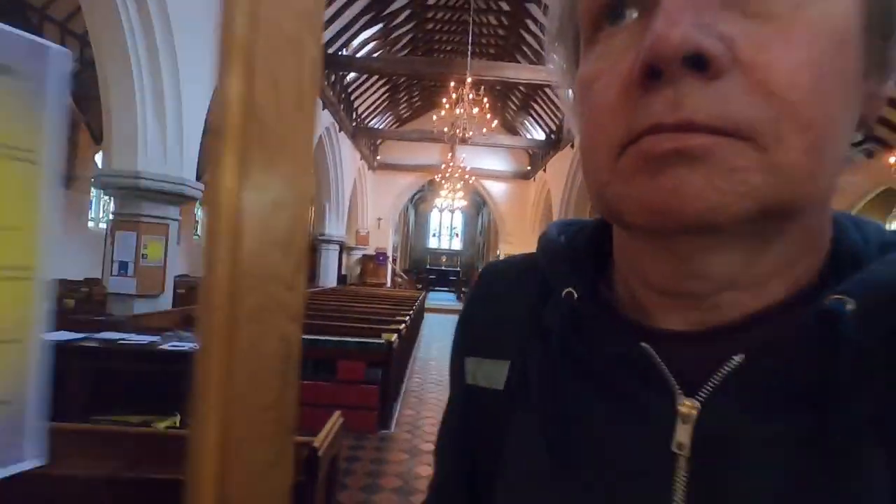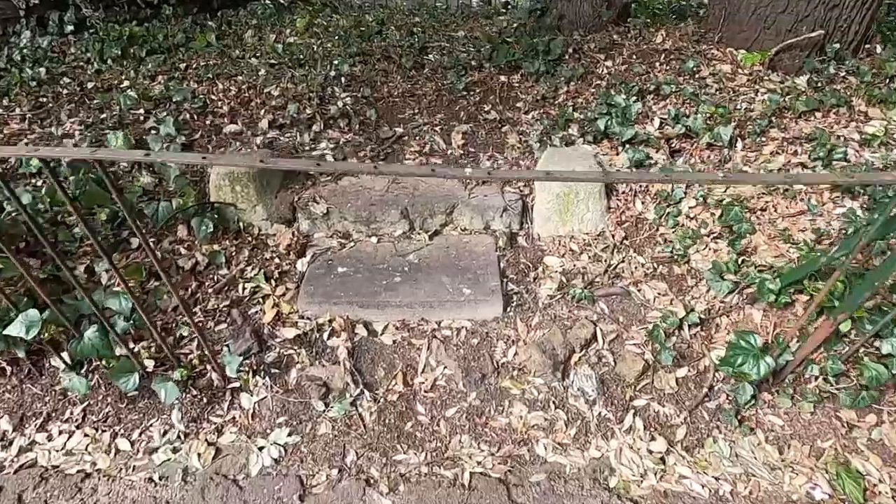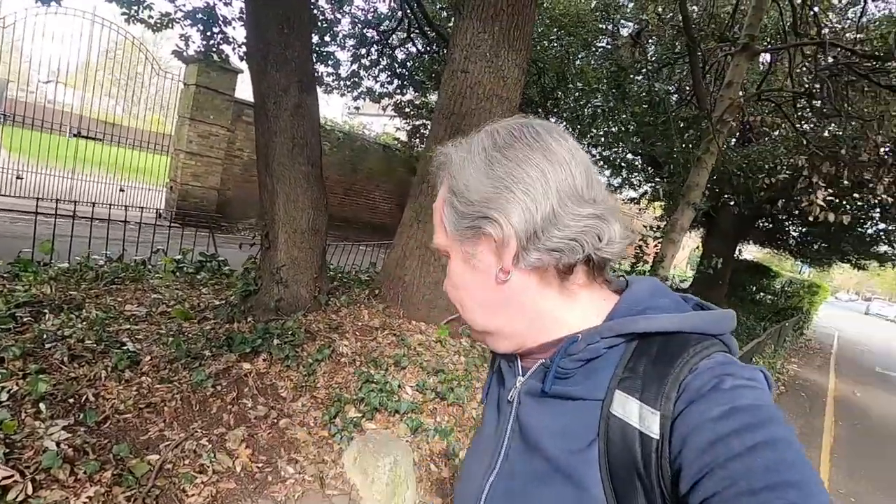Let's go and look at some interesting gravestones. This is called apparently Nelson's Steps — a horse mounting stone that Lord Admiral Nelson apparently used. Though that might just be wishful thinking, I don't know.